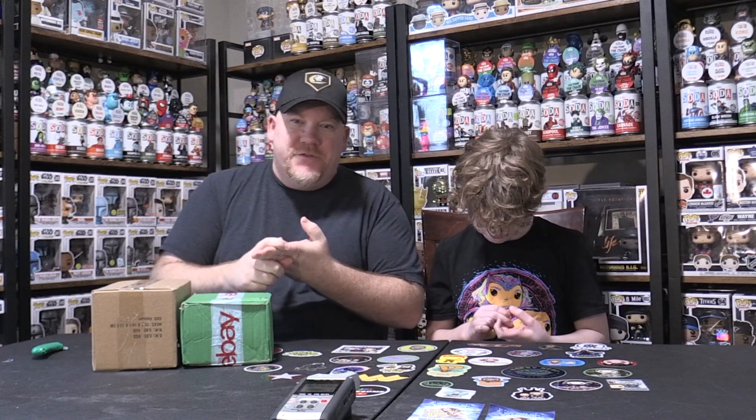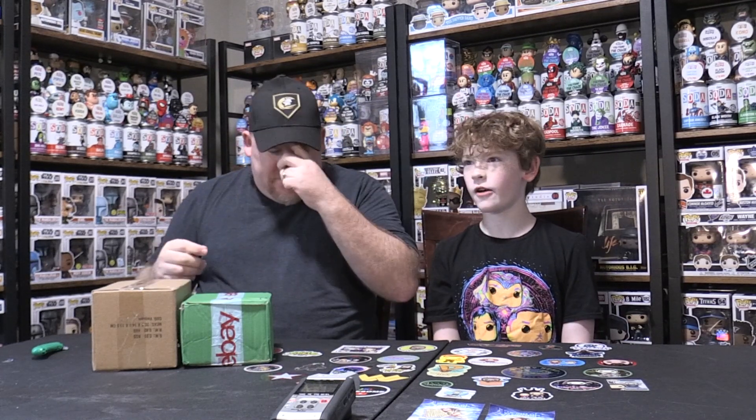We paid $40 U.S. for each one of these — not bad, not terrible — until you factor in the overseas tax and the shipping, which was insane. I think they ended up being $60 each, which I'm not happy with, but for content for the channel, we're going to give it a shot.